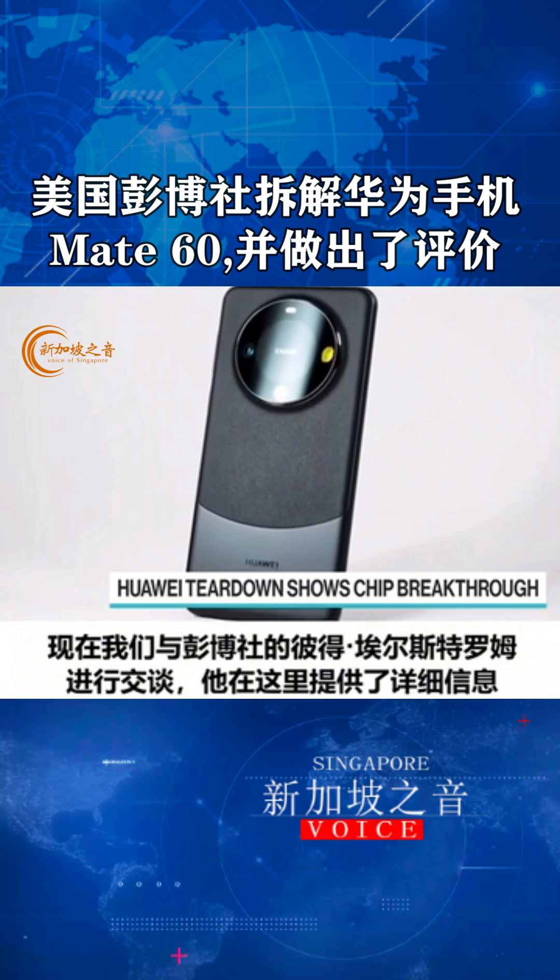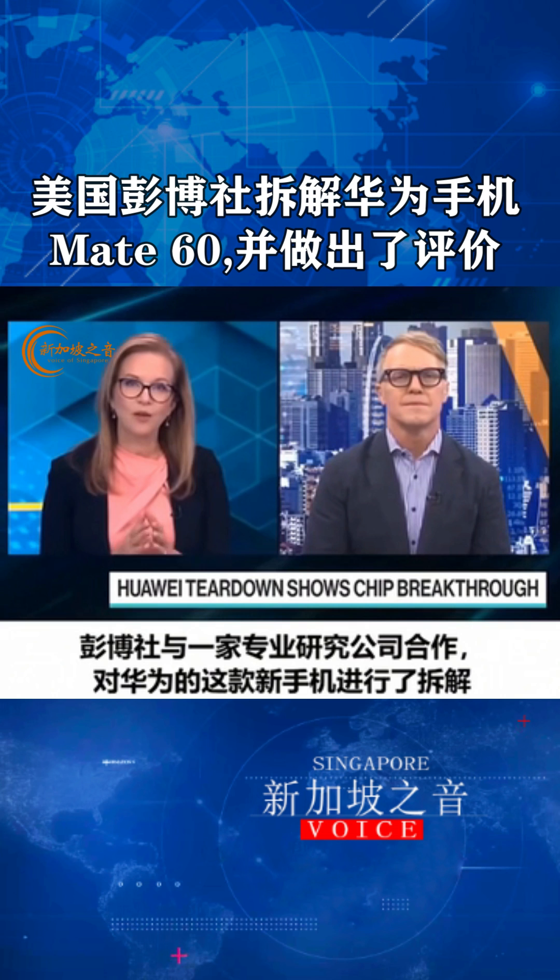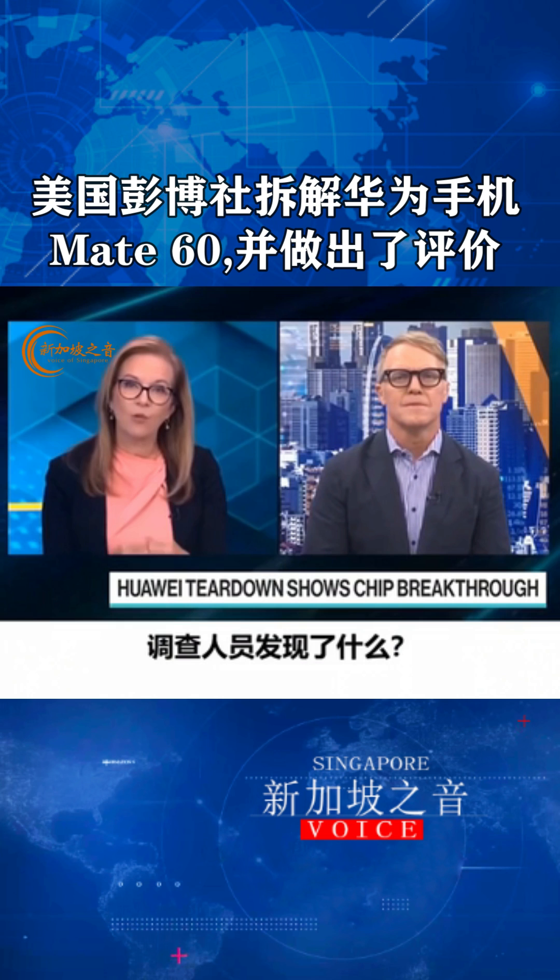Let's speak now to Bloomberg's Peter Elstrom, who has details here. Peter, strip this story down for us if you could. Bloomberg worked with a specialist research firm on this to take apart this new smartphone from Huawei. What did the investigators find?